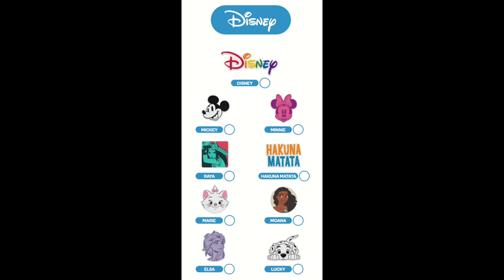The Disney collection includes the Disney logo, Mickey, Minnie, Raya, the Moto, Akuna Matata, Marie, Moana, Elsa and Lucky.